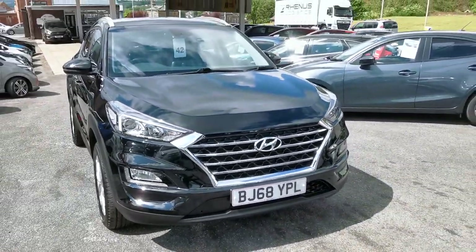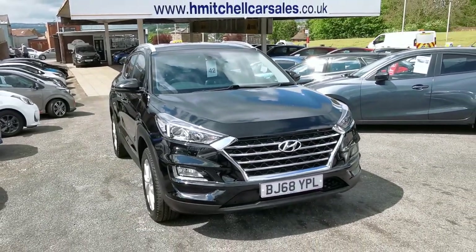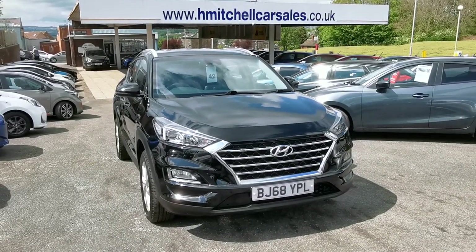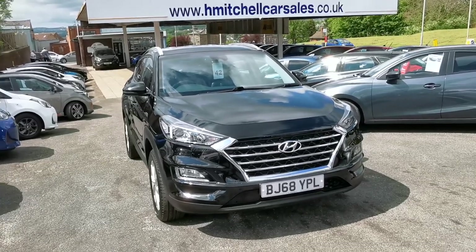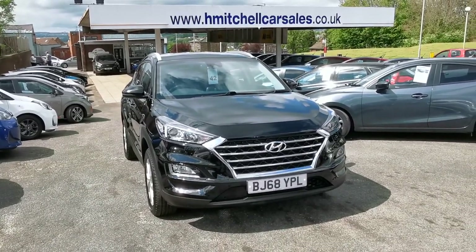I hope you find this video informative. For any further questions regarding this car, please contact us by phone on 01924 411 323 or send an email to mail@hmitchellcarsales.co.uk. Thank you for watching — we look forward to your enquiry.